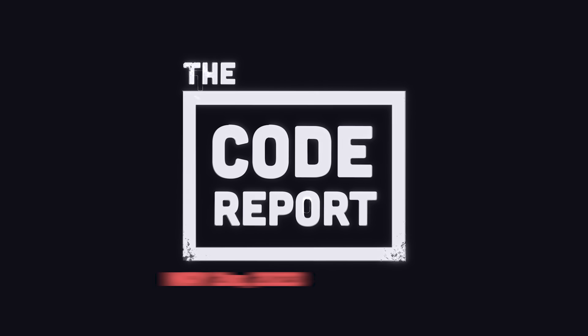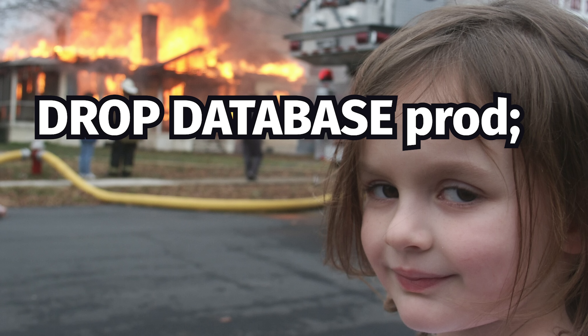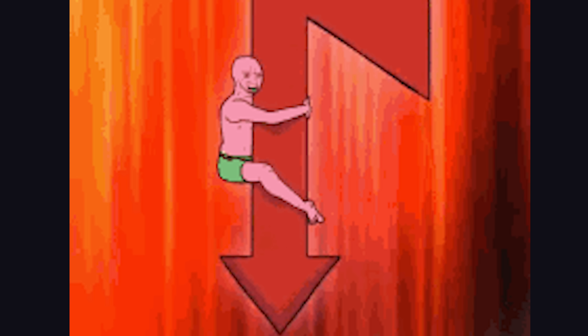It is May 2nd, 2023, and you're watching The Code Report. If you haven't deployed an app to production at 4:59pm on Friday that accidentally deletes a production database, causing your entire team to work all weekend while the company loses a billion dollars on its market cap, while you go fishing and get fired on Monday — you haven't really lived.